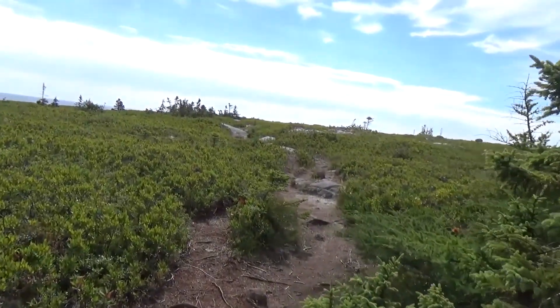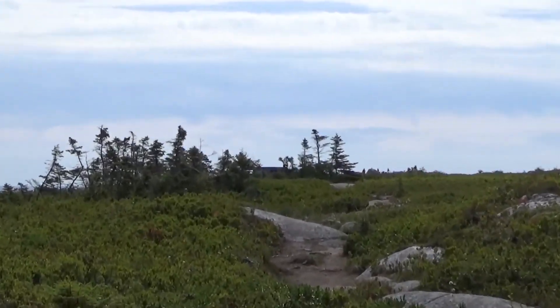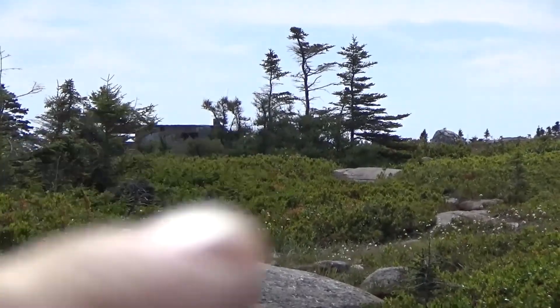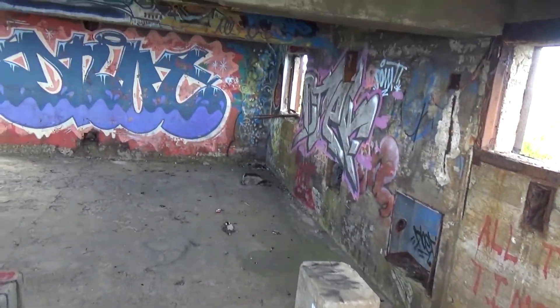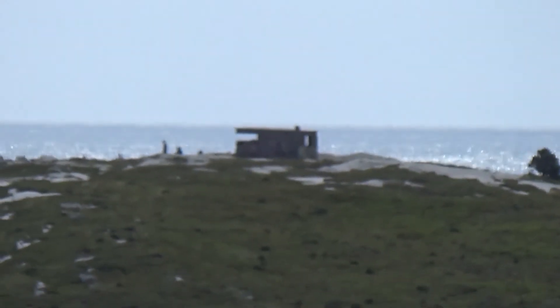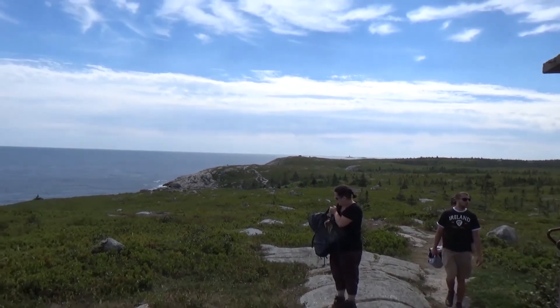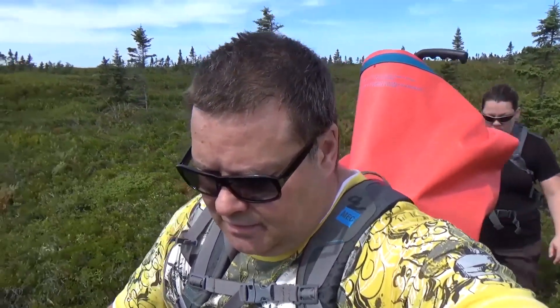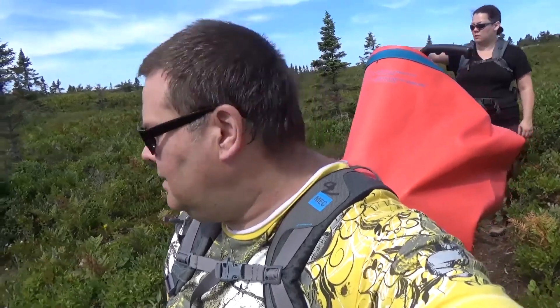Starting to approach another World War Two observation bunker — just see it right there. I think that's where we're headed. So far it's a relatively easy hike, just enough to work up a sweat. Man, I think the last time I saw this many blueberry bushes was back in Newfoundland when me and my father would go berry picking.